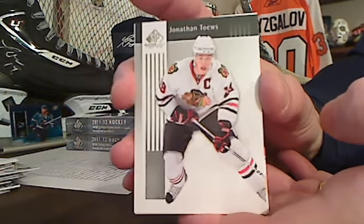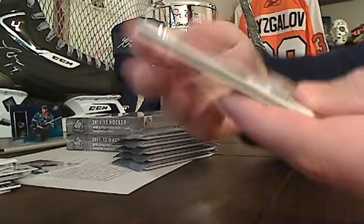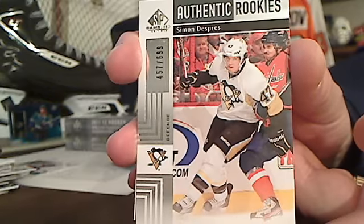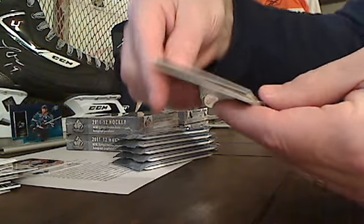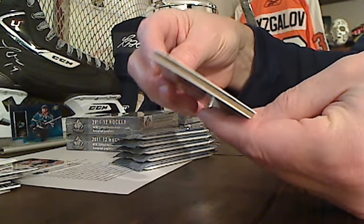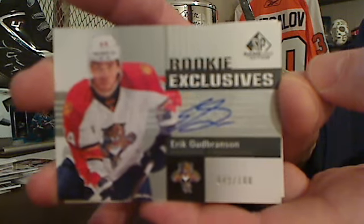Jonathan Taze. And Simon Tupuy, Authentic Rookie. And behind that, Rookie Exclusives — it's Eric Goodbranson, numbered 49 of 100. The Rookie Exclusive Auto went out to Florida.